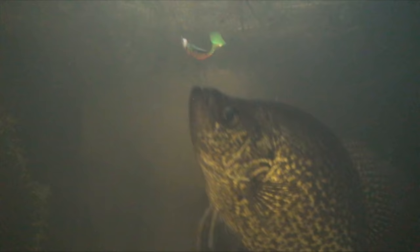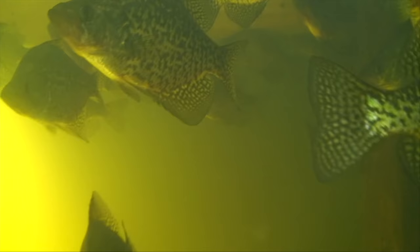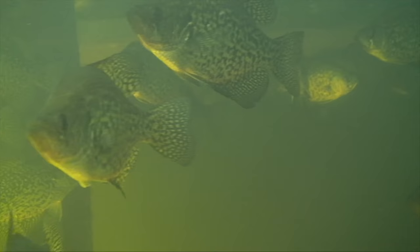Of the many species of panfish available to anglers, the largest and most popular are crappies. Catching them, however, is often a case of feast or famine. After ice out, they predictably head for shallow bays that are first to warm up. Time it right and you'll find an absolute bonanza of crappies. Because warm water rises, the upper layer is where you should be fishing.